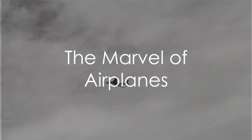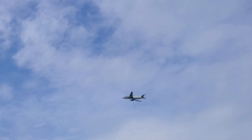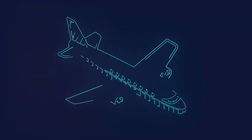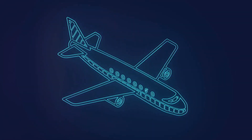Have you ever found yourself gazing at the sky, marveling at the sight of an airplane soaring above and pondering how such a massive object can seemingly defy gravity? It's a question that has captivated the minds of many, and today we're going to delve into the science that makes this incredible feat possible.